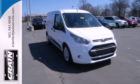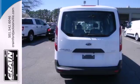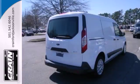Anti-lock brakes, multiple airbags, and stability and traction control make every trip a safe one. It also has air conditioning, remote keyless entry, and power windows, locks, and mirrors.